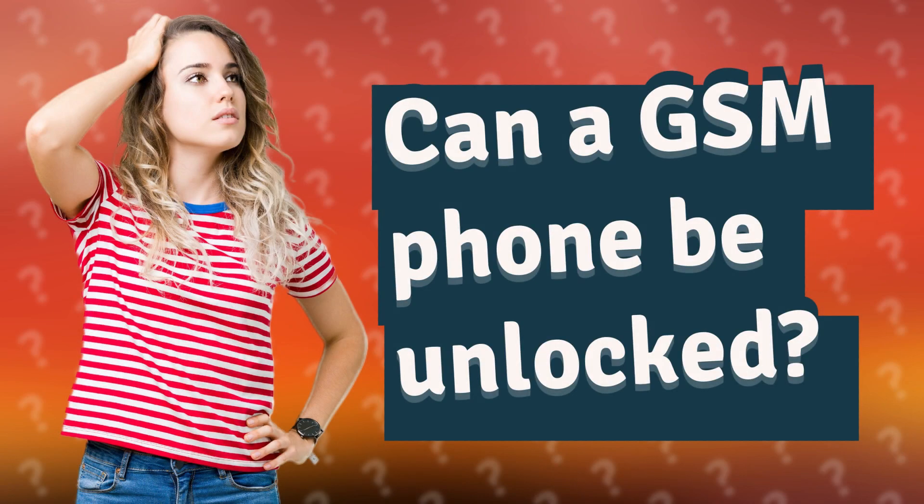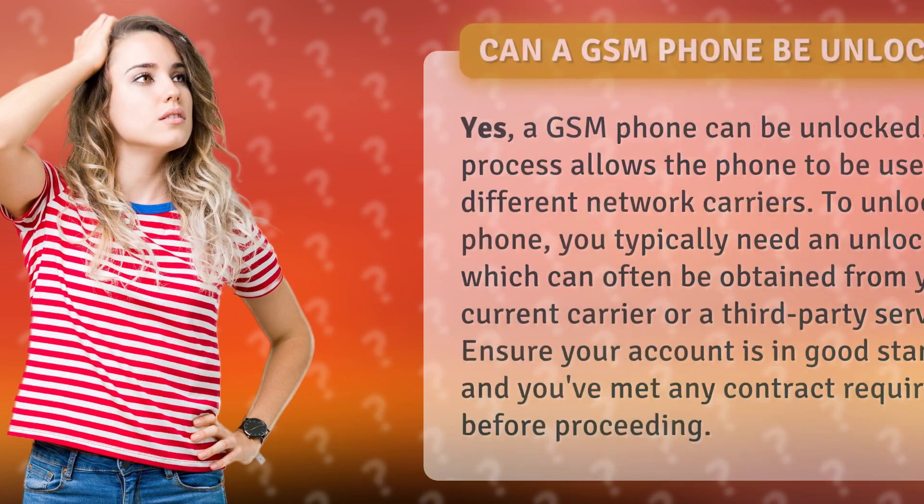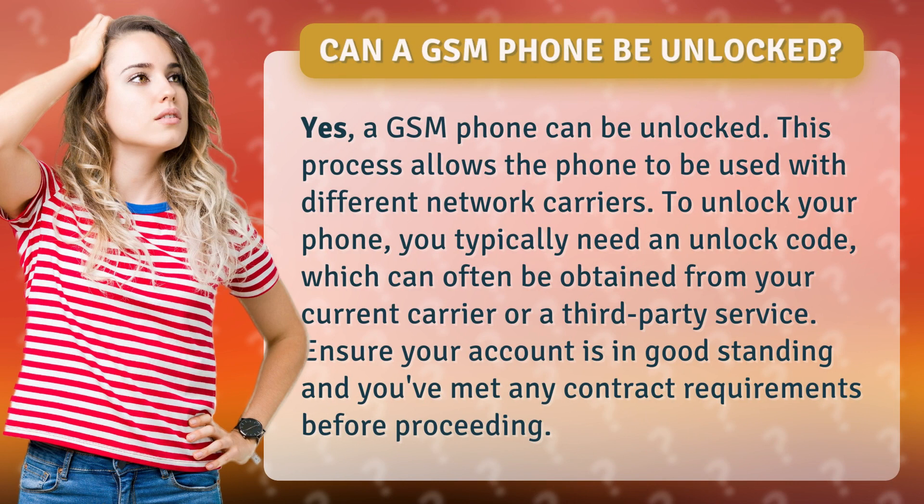Can a GSM phone be unlocked? Yes, a GSM phone can be unlocked. This process allows the phone to be used with different network carriers.